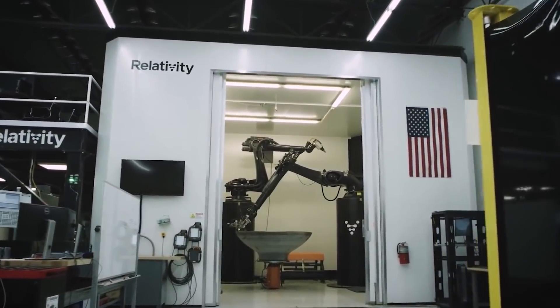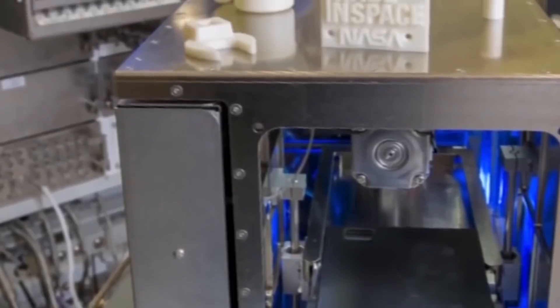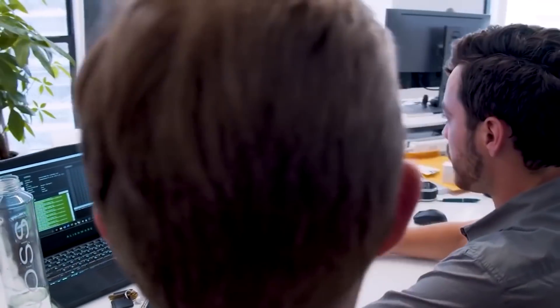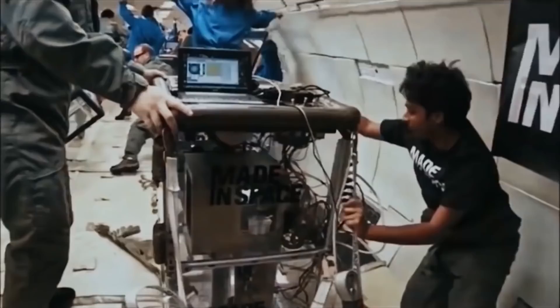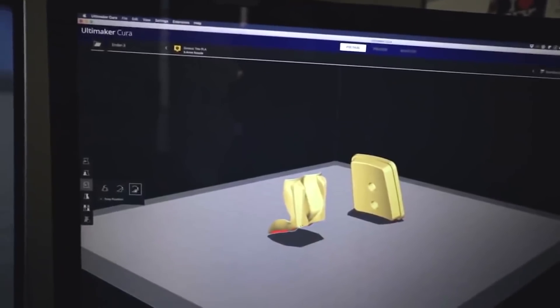3D printing technology has been around for over 30 years, while the additive manufacturing industry continues to develop new applications, materials, and 3D printers. Now a new technology is emerging — scientists are calling it 4D printing, and it's right out of the future. Elon Musk is extremely enthralled by the idea and is eager to implement this technology in the next SpaceX operation. Musk admired the researchers behind this experiment and decided to introduce 4D printing as a way to pave the path to colonizing Mars.